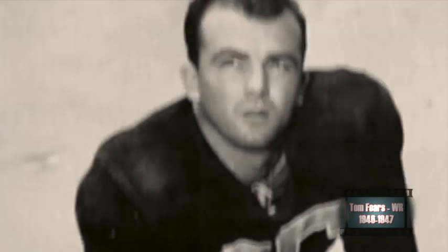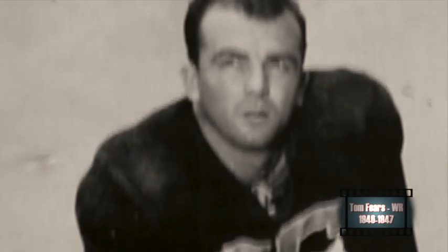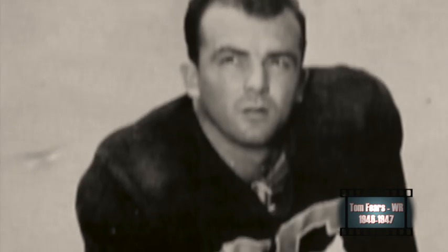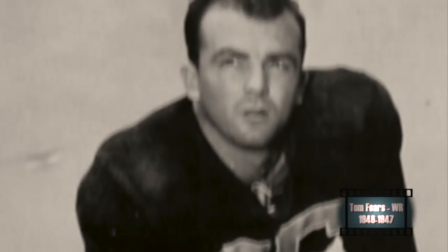Before he went on to a Hall of Fame career with the Los Angeles Rams, wide receiver Tom Fears was a two-time All-American playmaker for UCLA in 1946 and 1947. What made him so difficult to defend was that he was a big wide receiver for his time at 6'2", 213 pounds.